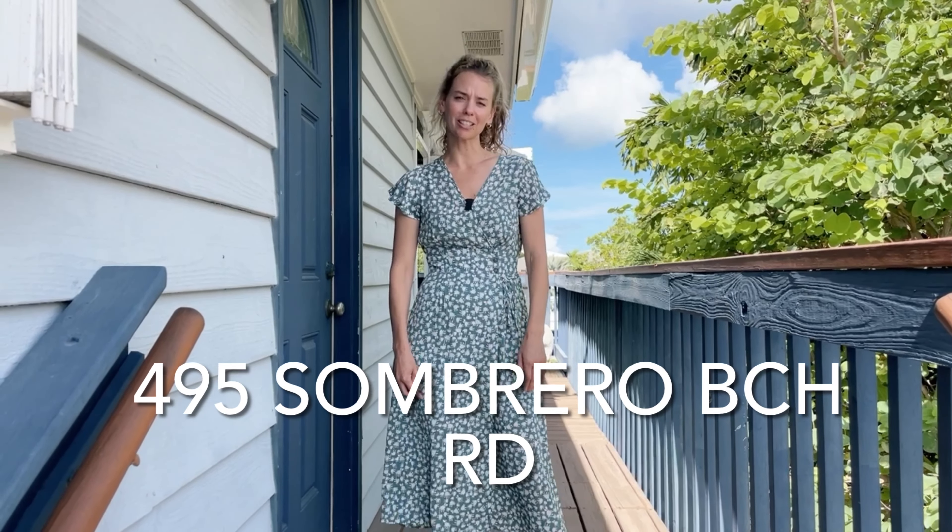Hi Jared and Tasha, Angela here at 495 Sombrero Beach Road to show you your new home. Come on and take a look.